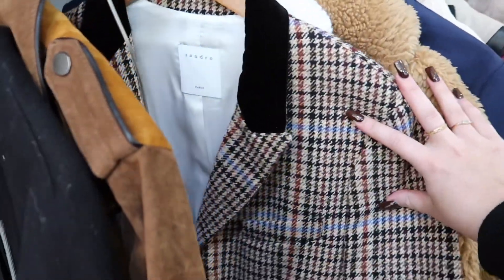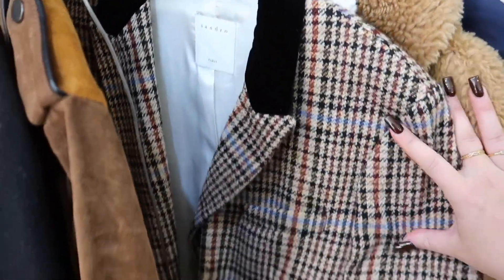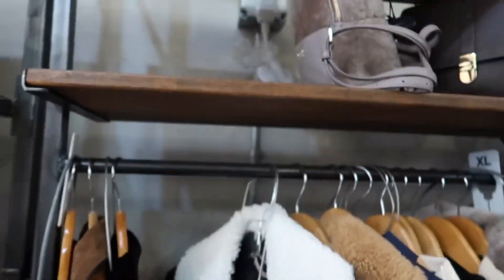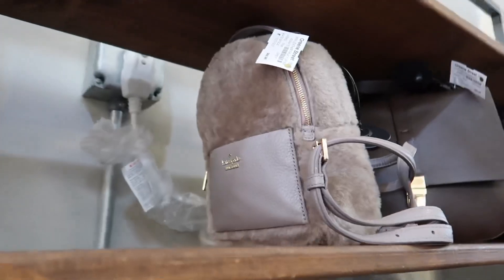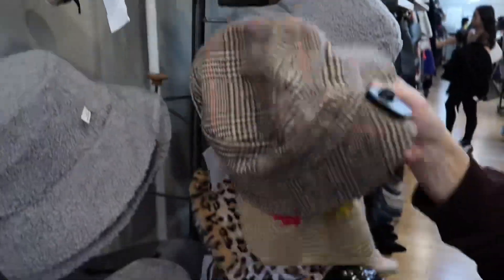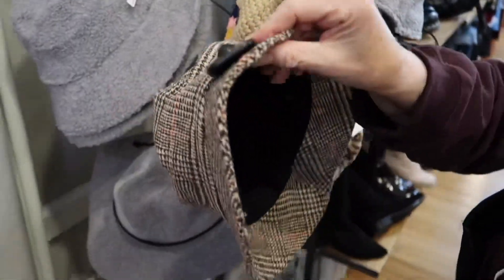First consignment store. Look how gorgeous this Sandro blazer is — it's like a tweed. Oh my gosh, I love it. Mom likes the little furry Kate Spade backpack. Little bucket hats — David and Young. I don't know that one.